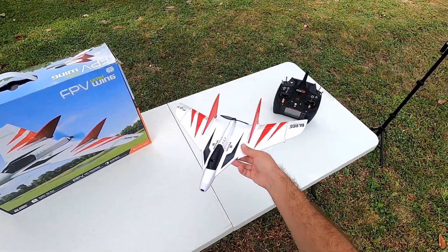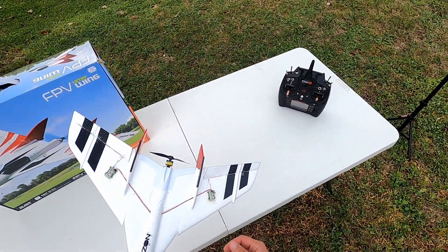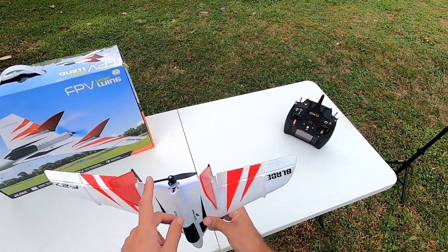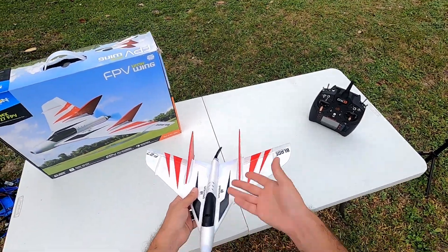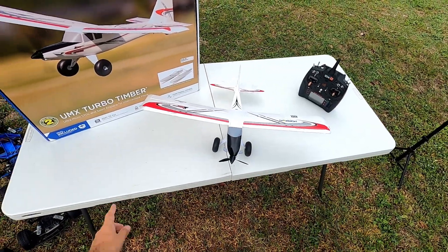Next on the list is the UMX F27 FPV flying wing. Again, I've never flown this — seems to be a common theme here. It's got an FPV camera in the front and brushless in the rear. Hopefully I will fly it soon — coming to a video soon, I guess.